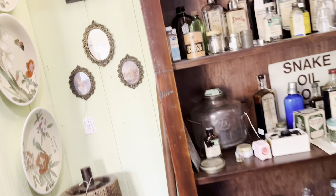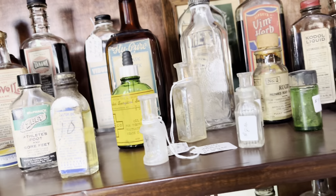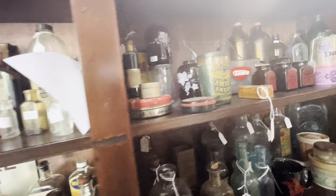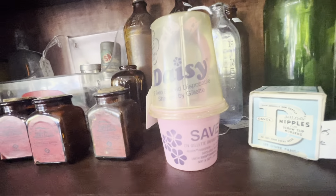Alright everyone, we are here in Noonan, Georgia at a wonderful antique store. The first things I'm seeing are all of these vintage and antique bottles. Oh my gosh — snake oil! Did you see the sign in the back? And look at this dainty little shaving cream pack. Oh my gosh, so sweet.